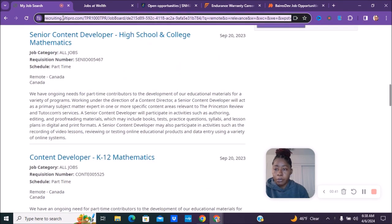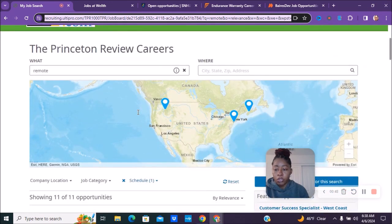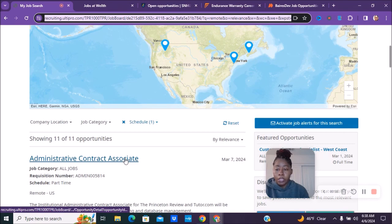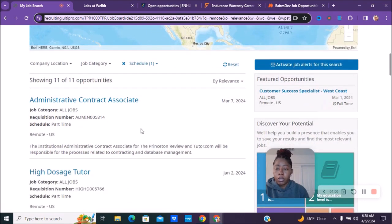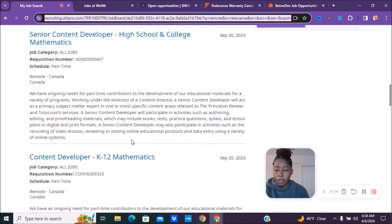If you can see the link on screen, you can go directly to it, or just type in Princeton Review Careers on Google to search for these positions. Make sure you do your own research and due diligence before you apply to any of these positions. Currently, as I am recording this, they have about 11 positions available.